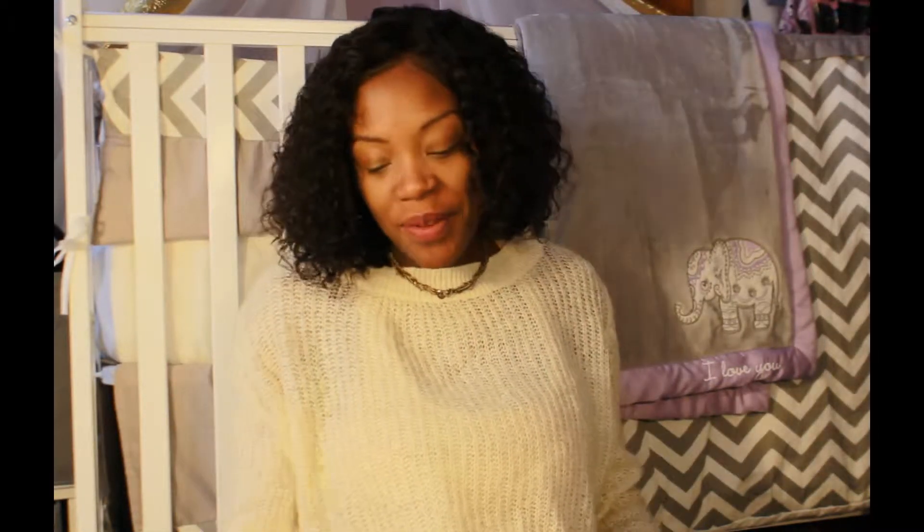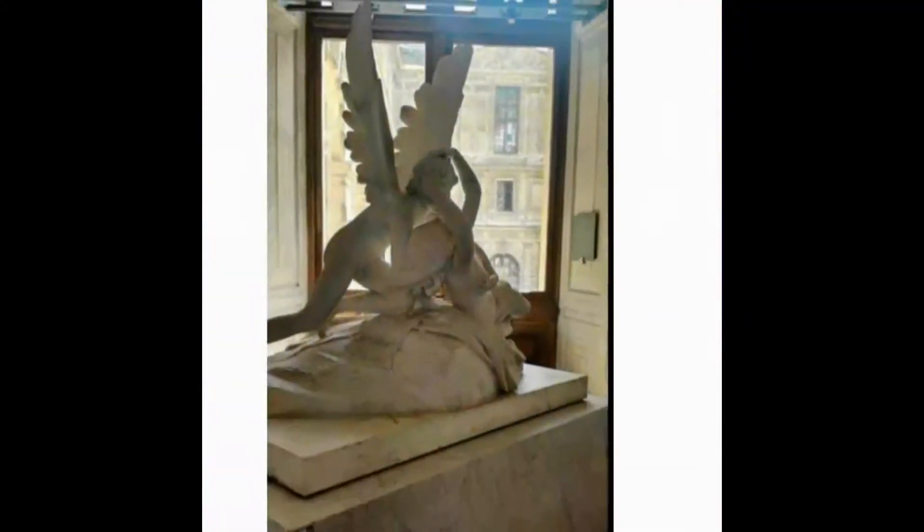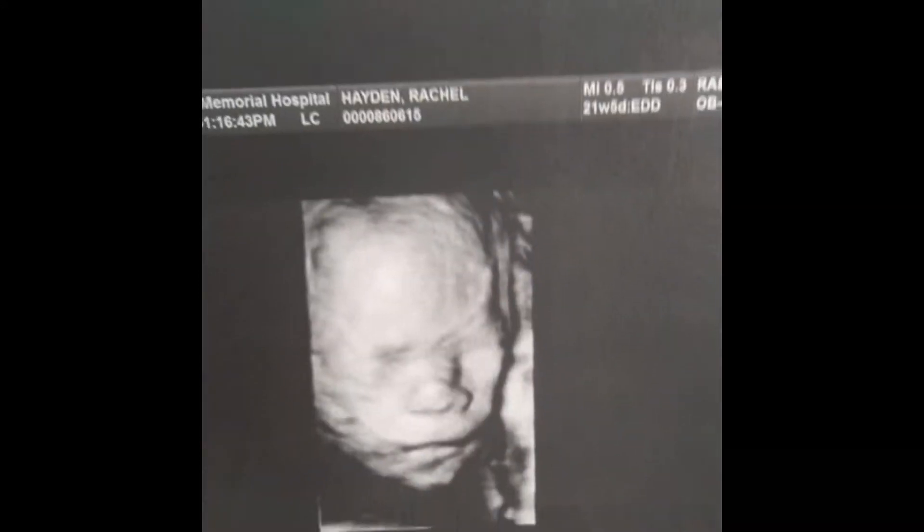Hello Mama Angels, it's Rae Savvy here back with another mommy vlog. Today we're talking about what's in my hospital bag. Yes, the time has finally come. It's currently 38 weeks, so I have 8 days to go.